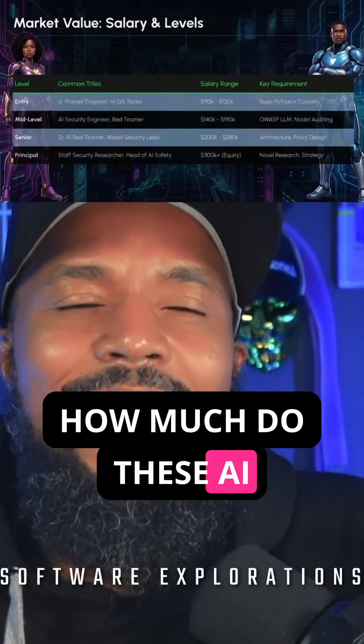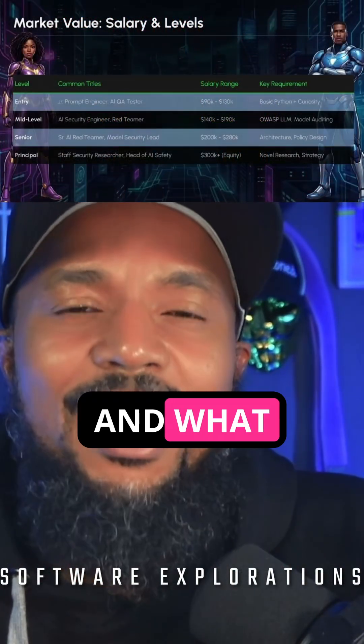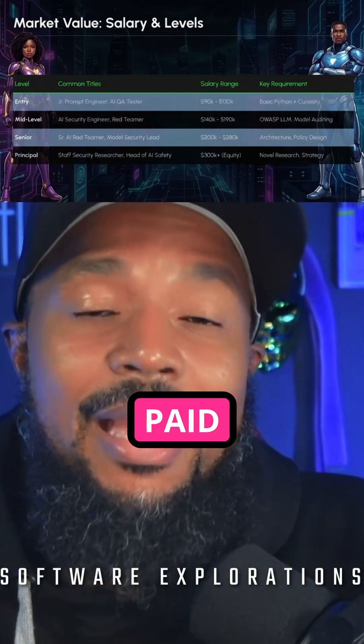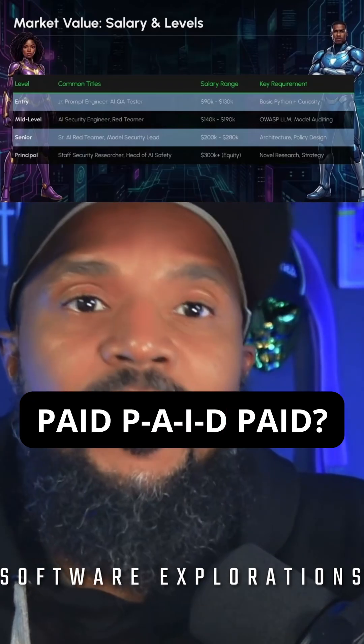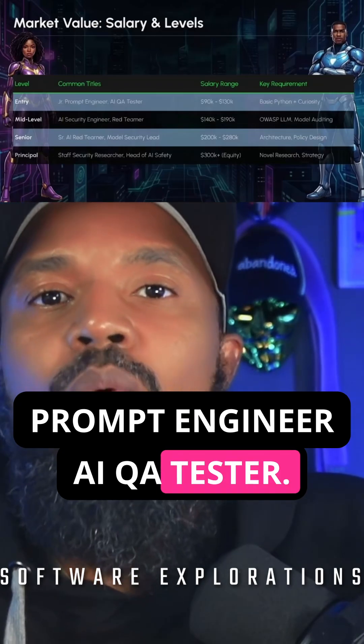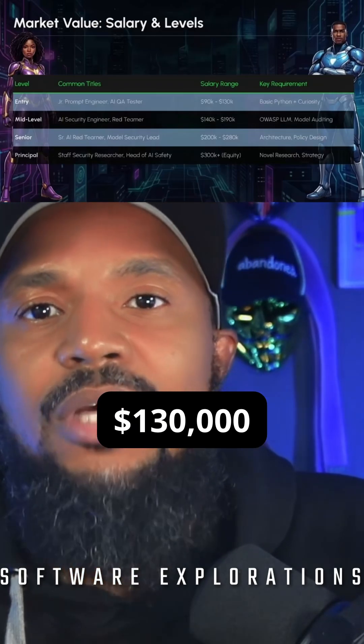How much do these AI security engineers make, and what level do you need to be at to make the real money — to get paid? At an entry level, a prompt engineer or AI QA tester, we're looking at $90,000 to $130,000 a year.